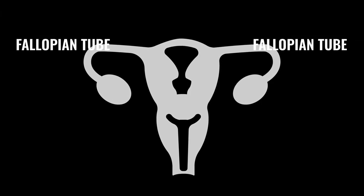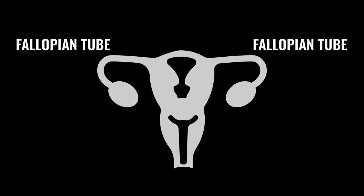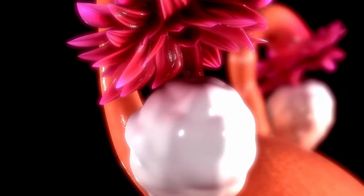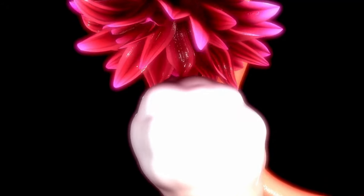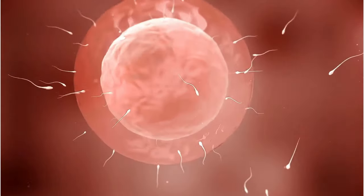The fallopian tubes are extensions of the womb muscle that lie very close to each of your ovaries. Each tube receives an egg as it is released from the ovary at ovulation, and part of the job of the tube is to transport the egg by gentle movements along its path to meet any sperm if you've had sex recently. The fallopian tube is the most common site of fertilization because sperm will travel up from the vagina through into the womb to meet the mature egg, and that is where fertilization most commonly happens.